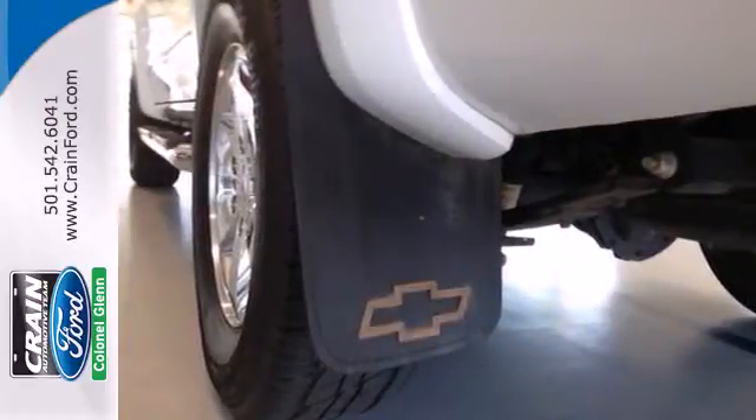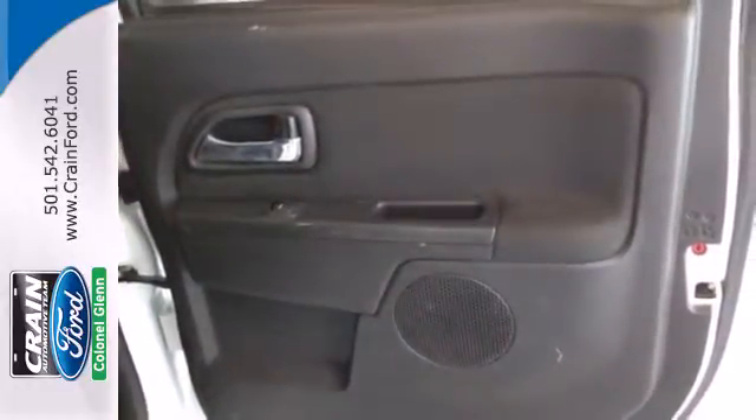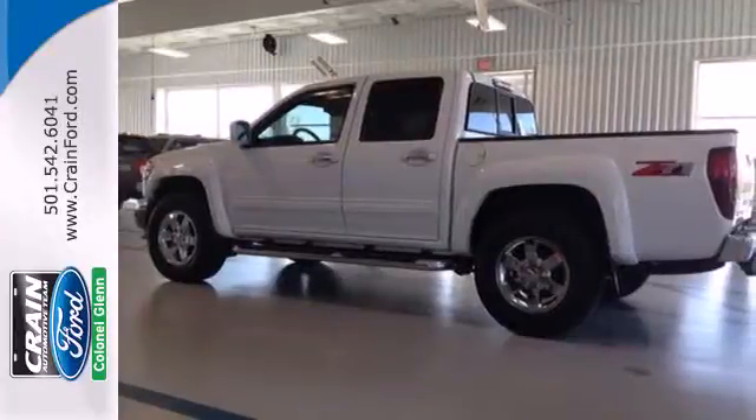This Colorado is ruggedly handsome on the outside, yet refined inside, with a wide array of standard features for your convenience, comfort, and safety. See it for yourself today.